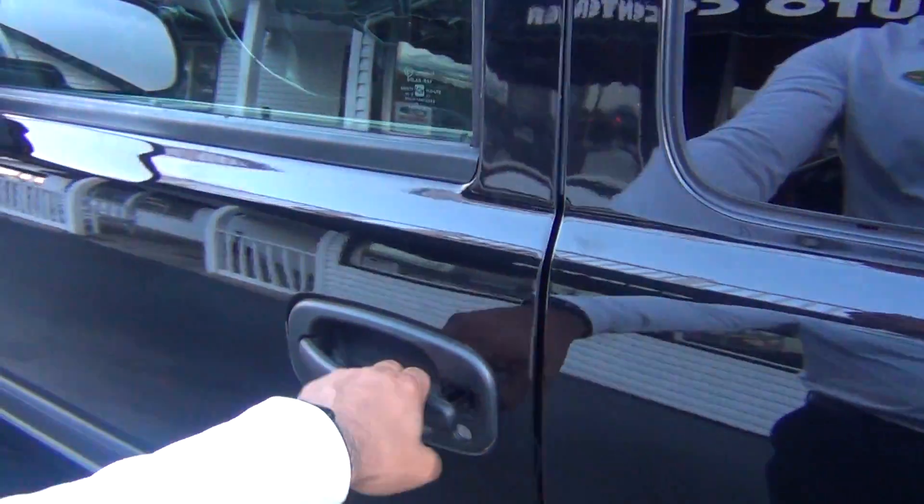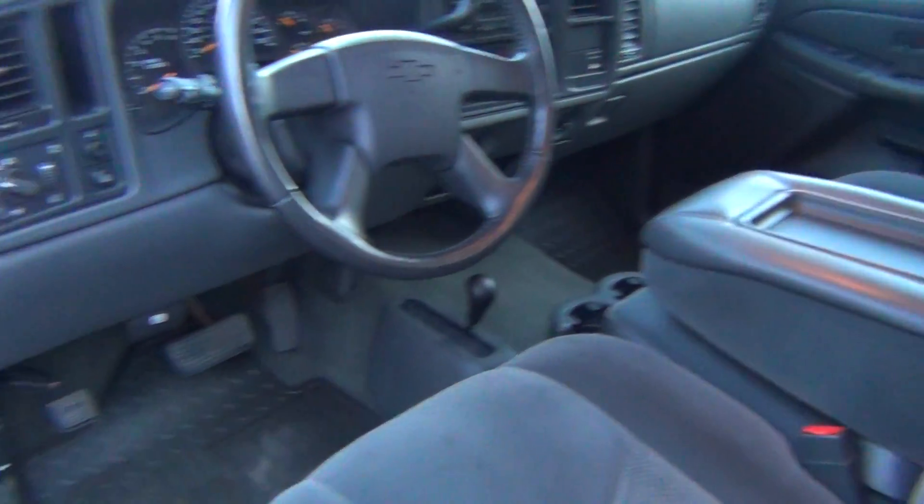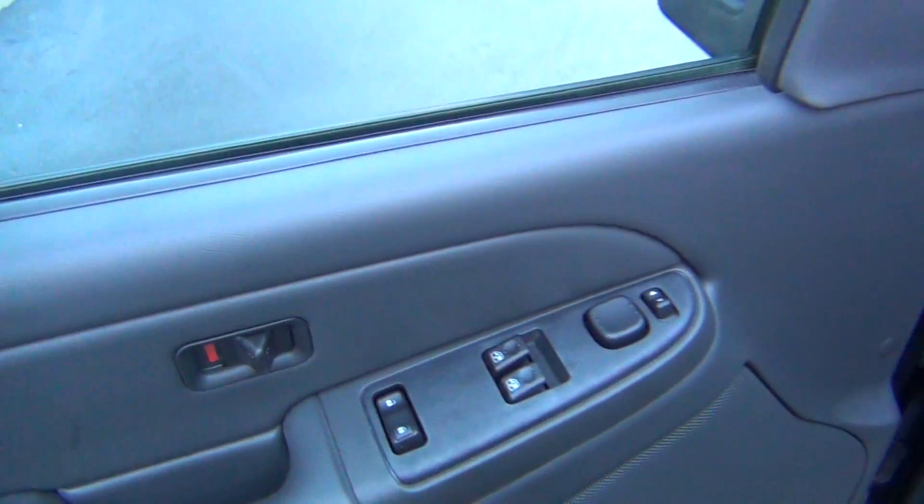Again, only 47,000 original miles. It's got super low miles with a clean Carfax and only one previous owner.